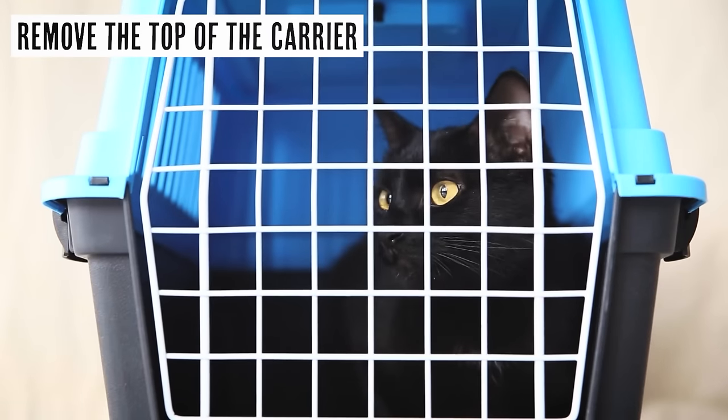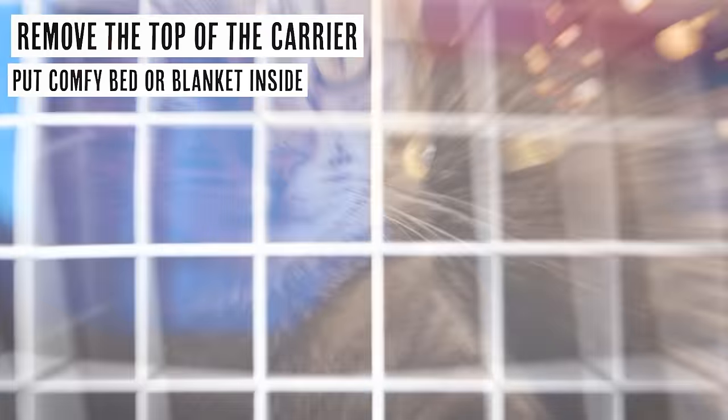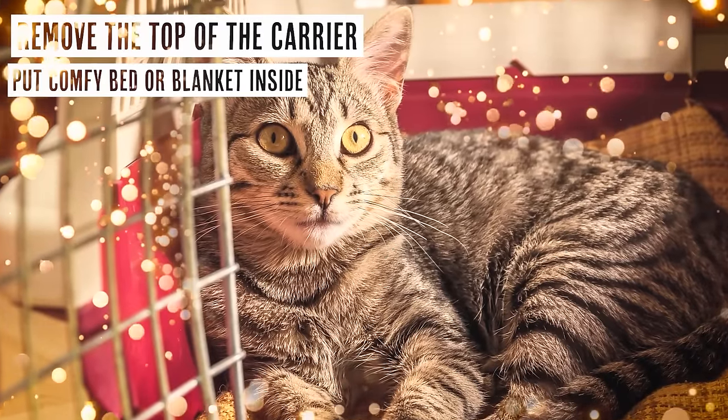The way to do that — and there's a whole video on this — with many carriers, especially the hard-sided ones, you can take the top off. Put a really nice comfy bed, or a bed they tend to use, inside. Now it just becomes a nice semi-covered bed, a place where they hang. Remember the jackpot treats? Dish out the jackpot, but only when they're in the bed. Then, once they're comfortable, when they're not looking, sneak the top back on. We're creating a great association with the carrier so when the day comes to close the door and carry them around, it's not going to be the end of the world for them.